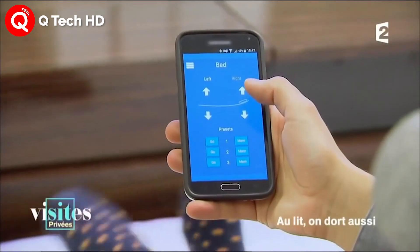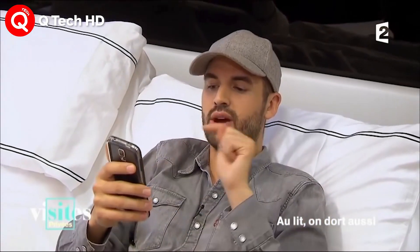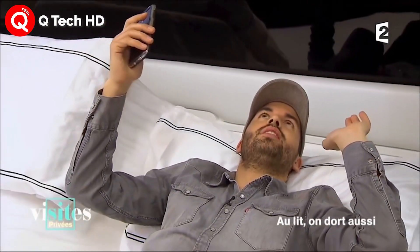Its built-in ambient lighting can also be used as a night light, reading light or alarm in the morning, along with a smart alarm that plays daily weather and news notifications.